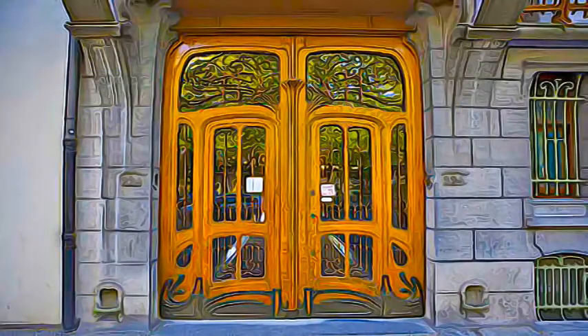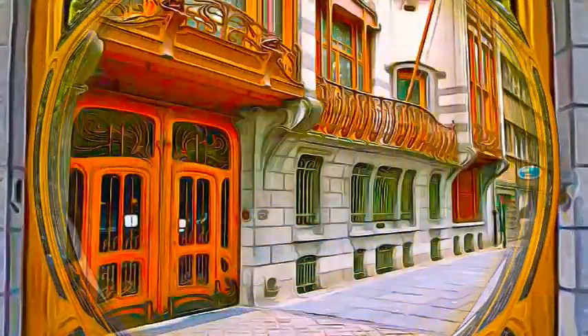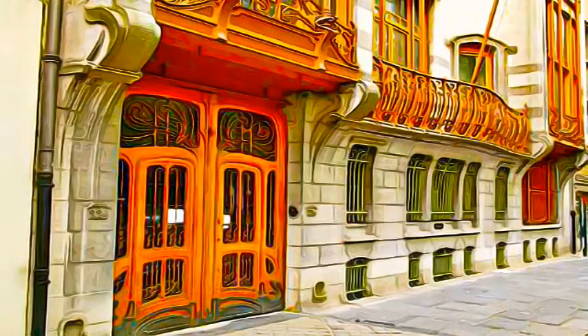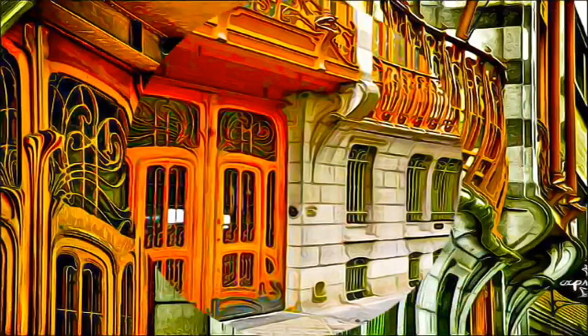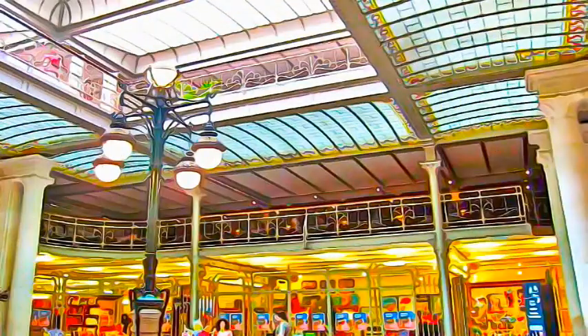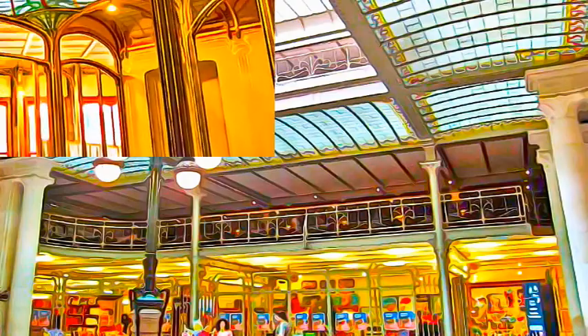As one of the earliest instigators, Victor Horta heralded the modern movement of Art Nouveau architecture. The stylistic revolution represented by these works is characterized by their open plan, diffusion, and transformation of life throughout the construction.